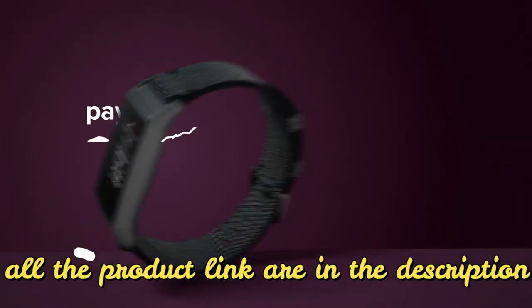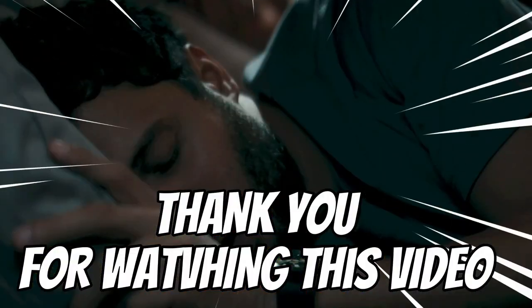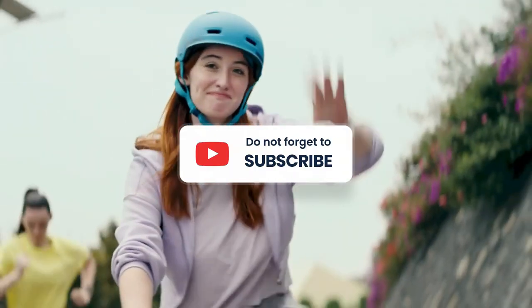All the product links are in the video description. Thank you for watching this video and don't forget to subscribe to this channel.